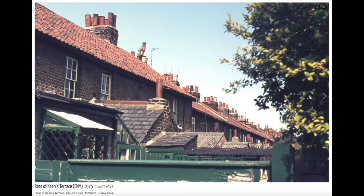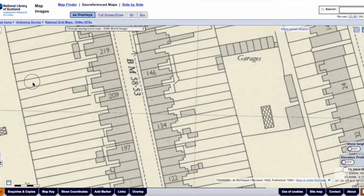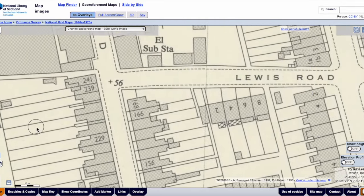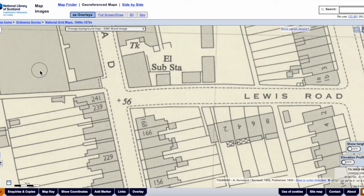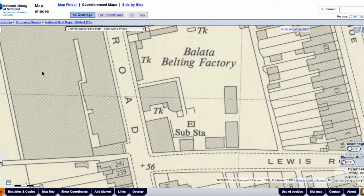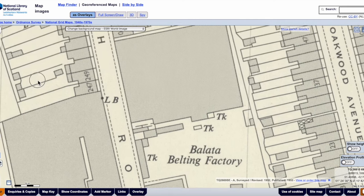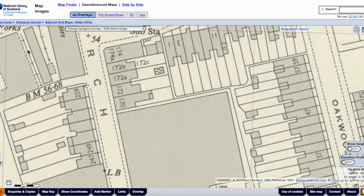Let's continue up Church Road. This is the rear of one of the terraces — these long rows of houses. Lewis Road.